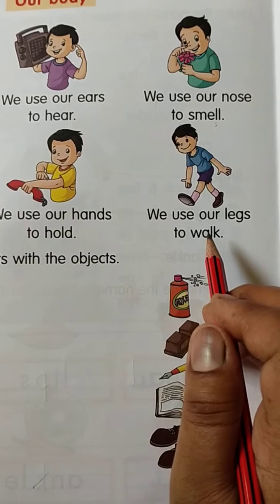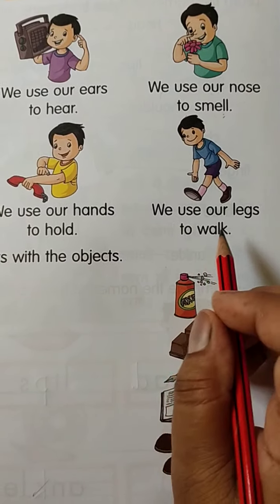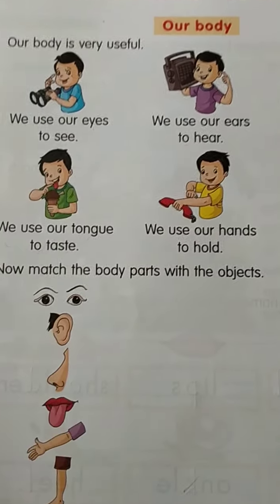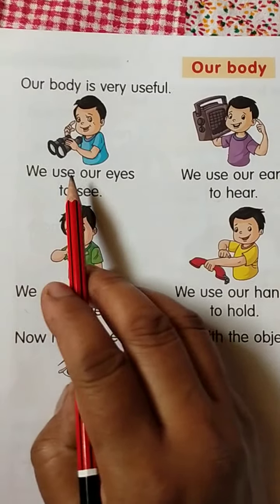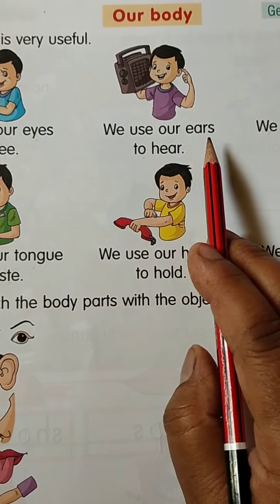We use our legs to walk. We use our legs to walk — pair se hum chalte hain. Yes, chalte hain. Very good!